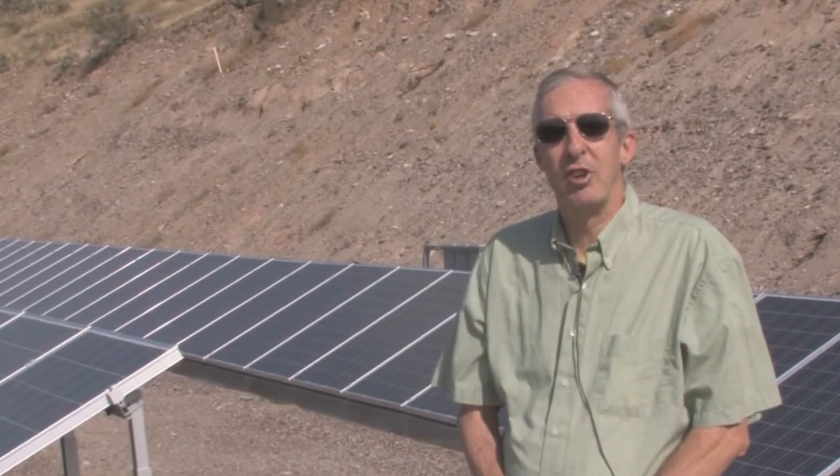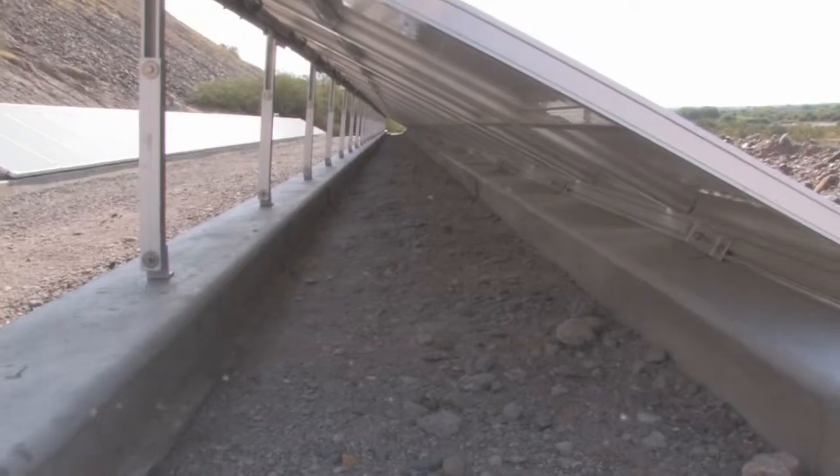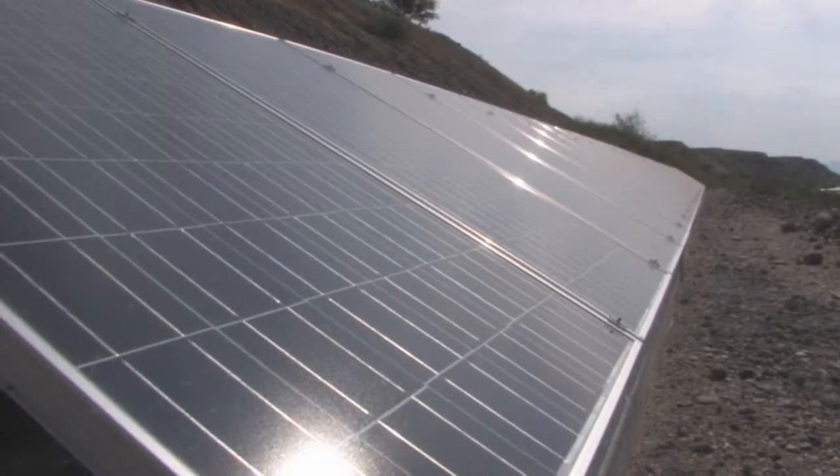Sun Pumps did a real good job of designing the system to do what I wanted it to do, so I can say I'm really happy with what they've done. I've been up for about two months now, haven't had any problems, been monitoring it on a daily basis, and the Sharp panels are actually producing just a little bit more than what they're rated for, so I've been very happy with the panels.